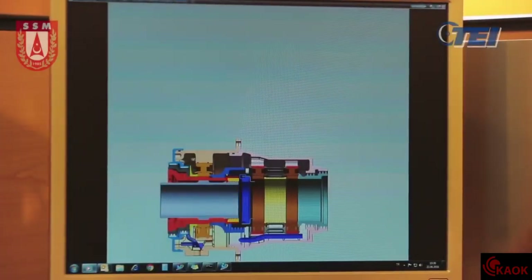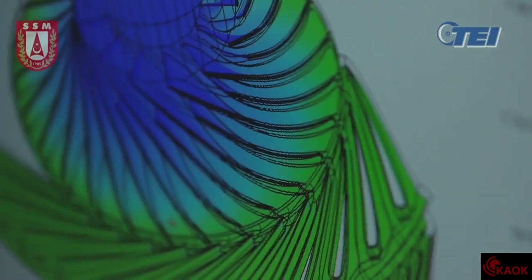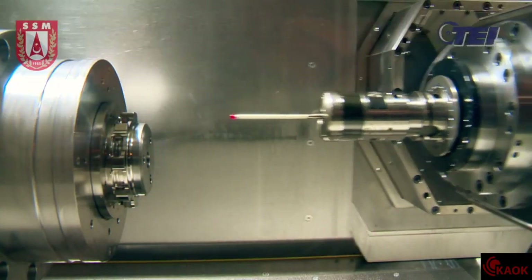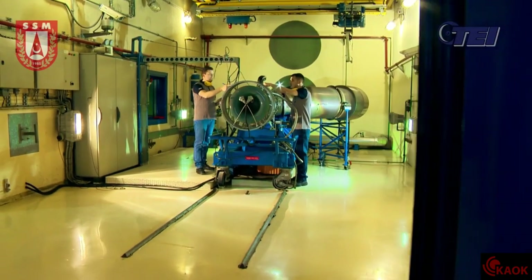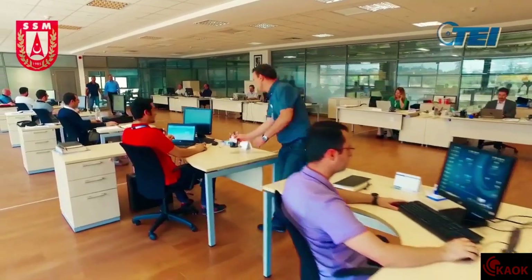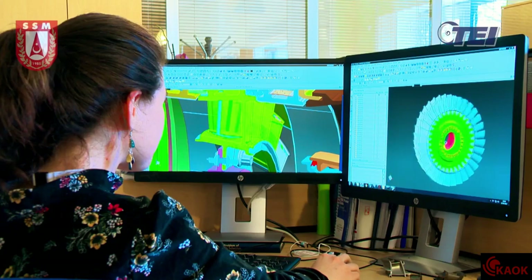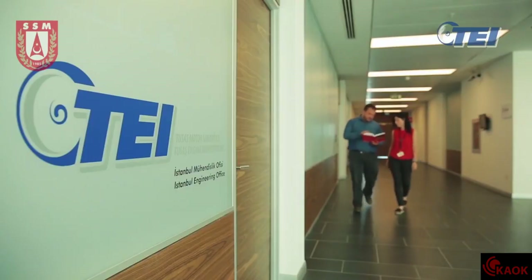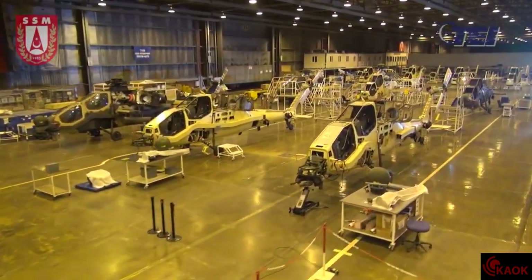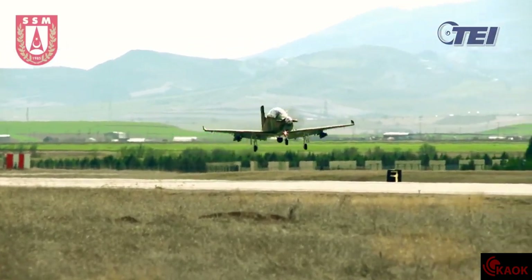This turboshaft engine development project will bring about many achievements. Our country will gain experience and know-how in turboshaft engine design. The testing infrastructure to be established can be used in gas turbine engine development projects in classes up to 2,000 shaft horsepower. TEI's database for engines will be created, design and testing software will be developed, engine certification experience will be gained, and domestic suppliers will be strengthened. With this project, Turkey will be one of the few countries which manufactures its own gas turbine engine.